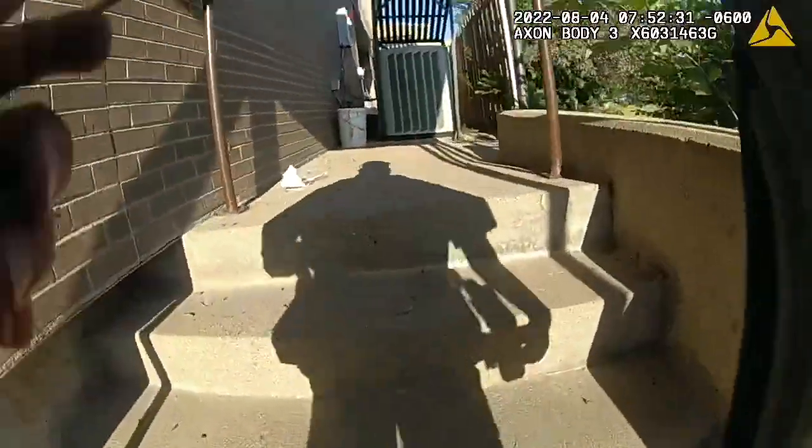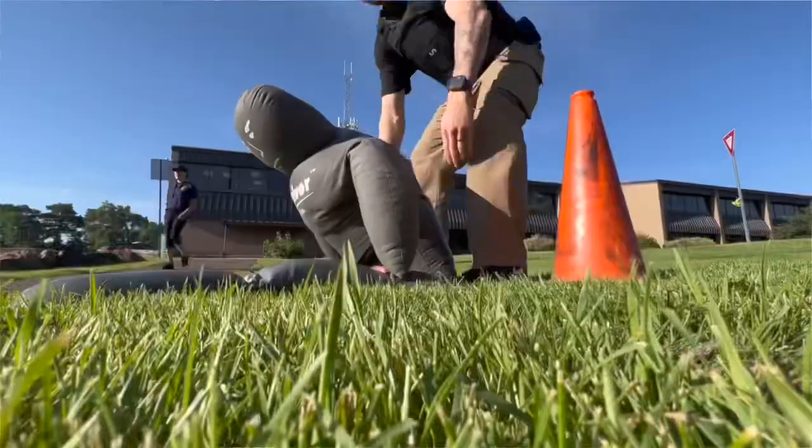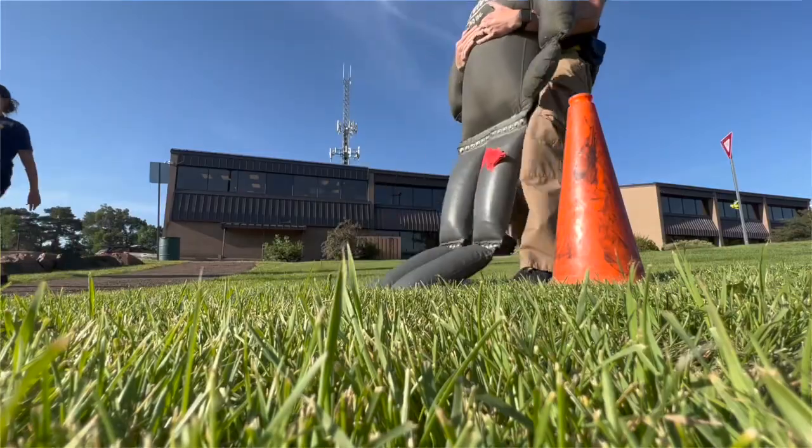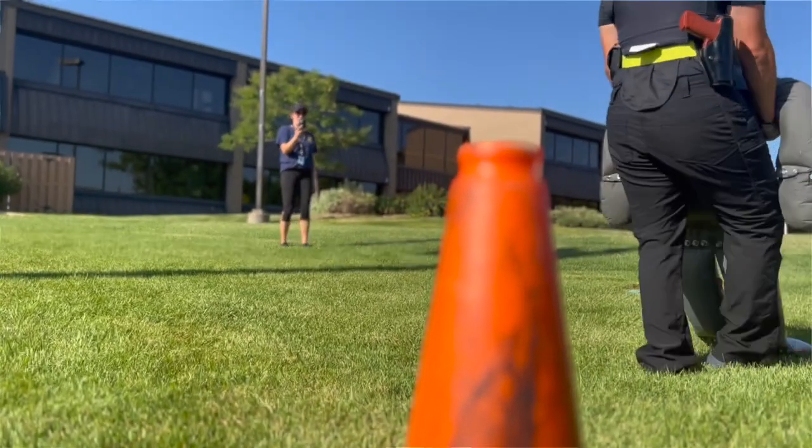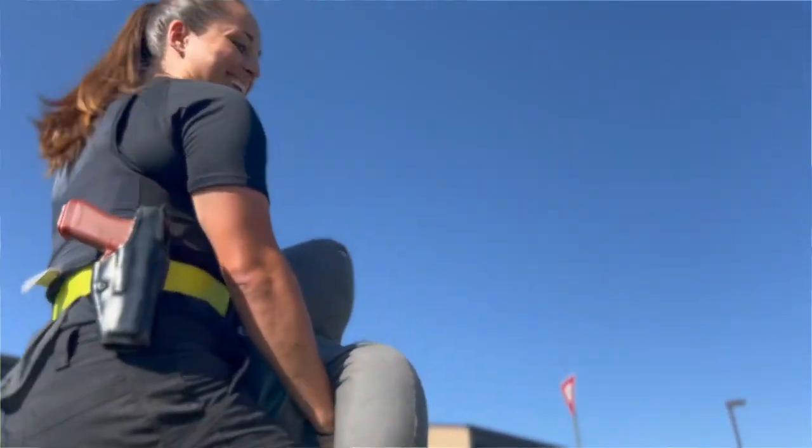After the dummy strikes, they run down some stairs, up some stairs, and when they come back they grab the 150-pound dummy, pick it up, and drag it 20 feet in an L-shape. Once that dummy hits the ground, their time stops. Get them across, get them all the way there — nice.